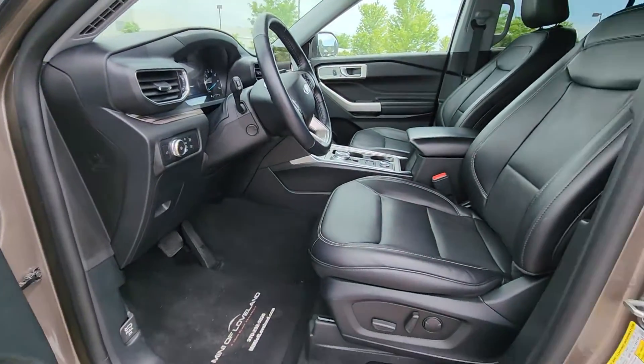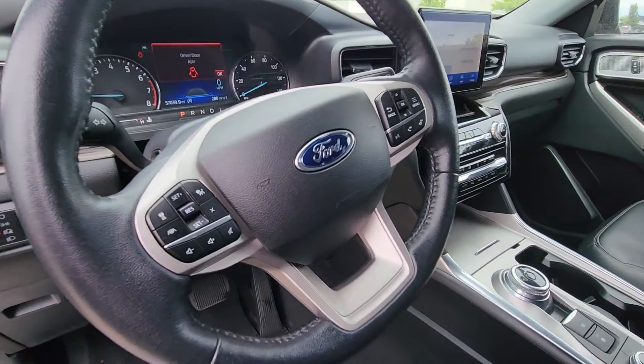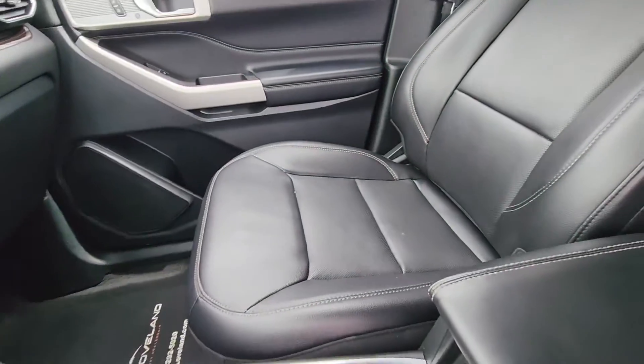Heated steering wheel, Apple CarPlay and/or Android Auto, navigation system, hands-free liftgate, keyless entry, premium sound system, satellite radio, fog lamps, power liftgate, heated rear seat.